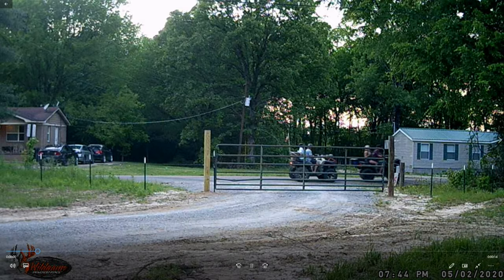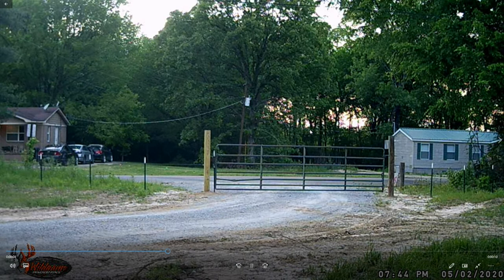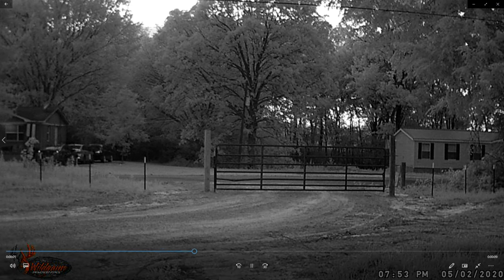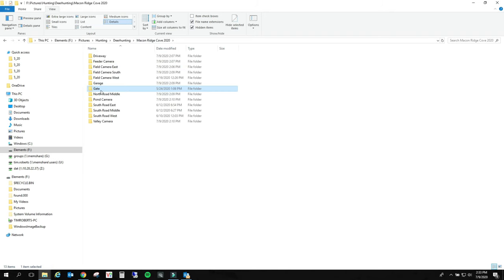This is where we look for trespassers. Look at those guys. Got a gate up here now - got a gate and a fence. Turn you around, you're not getting in this area. Go away. And there they are at eight o'clock - they must have drove down the property line, didn't see any place to get in. That'll make you happy - they didn't make it, didn't come on my property.